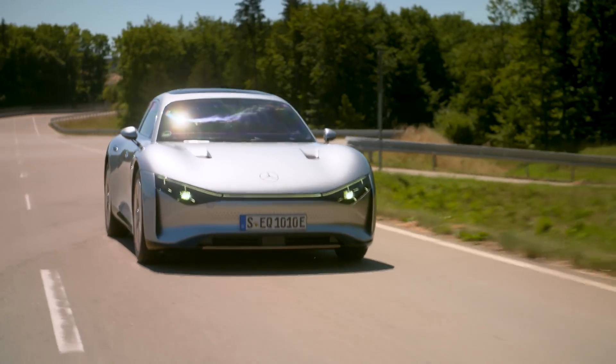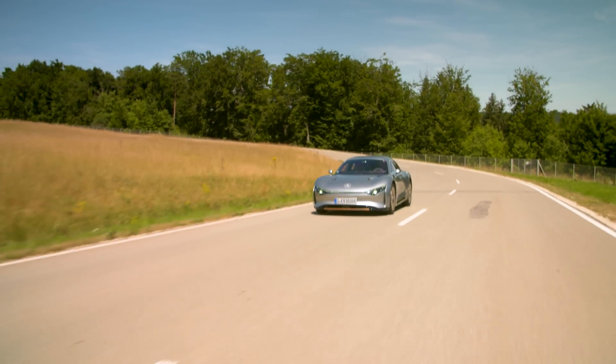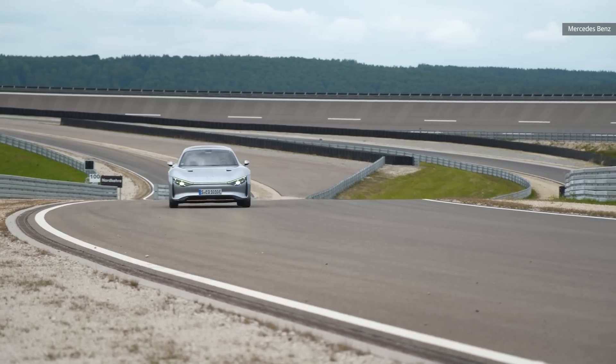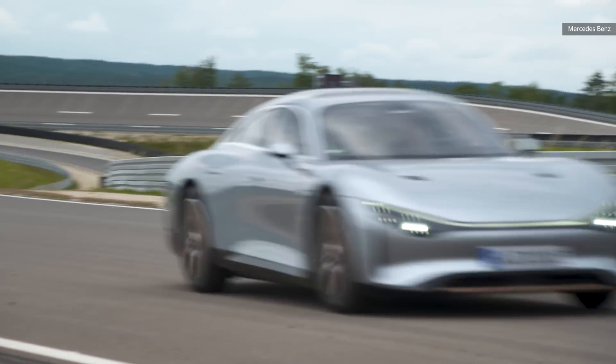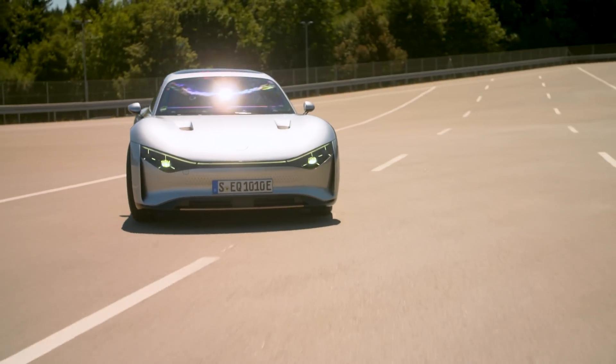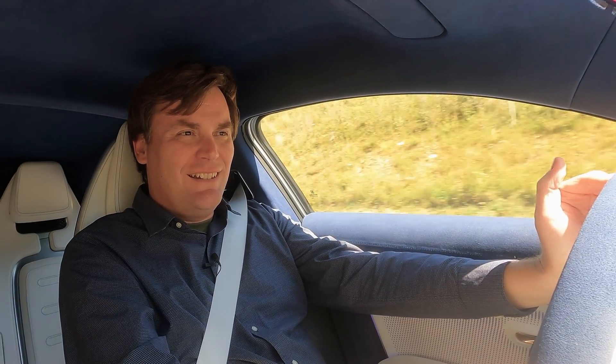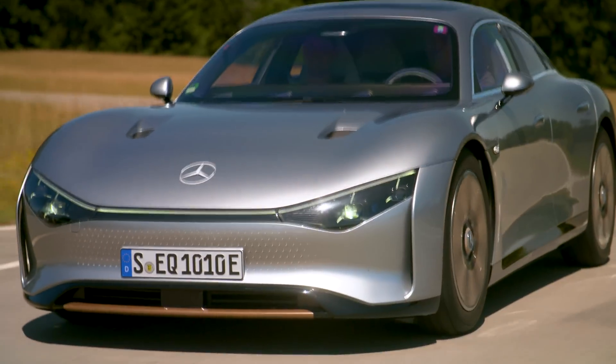Driving the EQXX, it's amazing how close they got this to production. It feels really nice for a concept test bed. From the outside it looks like a race car or a sports car, but it's more of an economy car because there isn't that big jolt of acceleration at the beginning. Once you get going though, it's got 244 horsepower and a top speed of about 84 miles an hour.